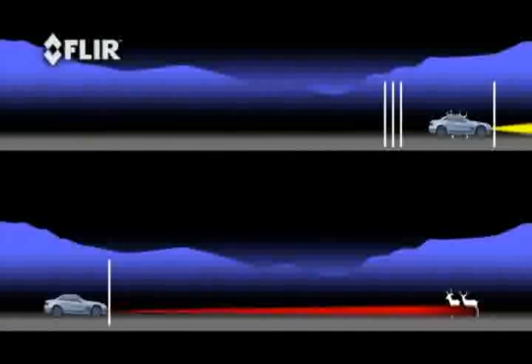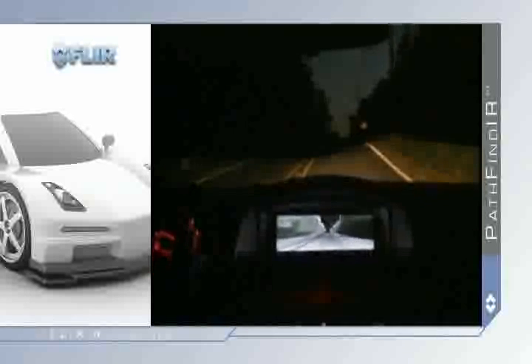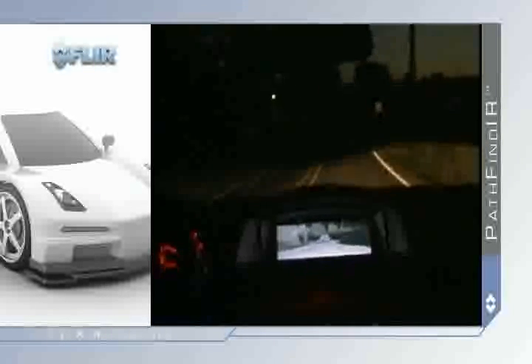And bad weather conditions or poorly maintained brakes can make it difficult to stop at any speed. Pathfinder gives you the extra time to react to hazards beyond your headlights' illumination. While your headlights remain the primary source of illumination, Pathfinder is a supplemental driver's enhancement for anyone who drives at night.